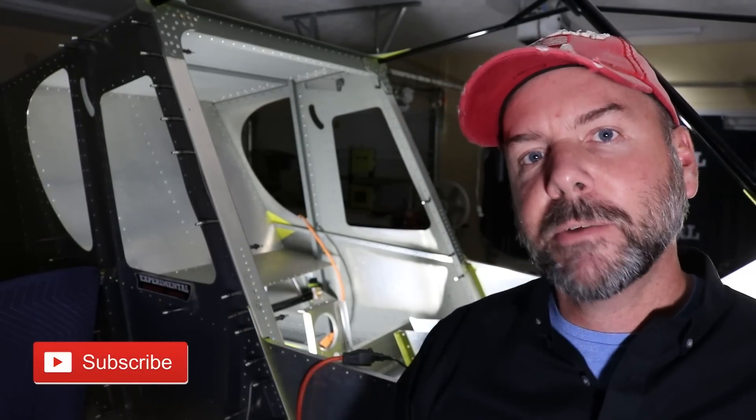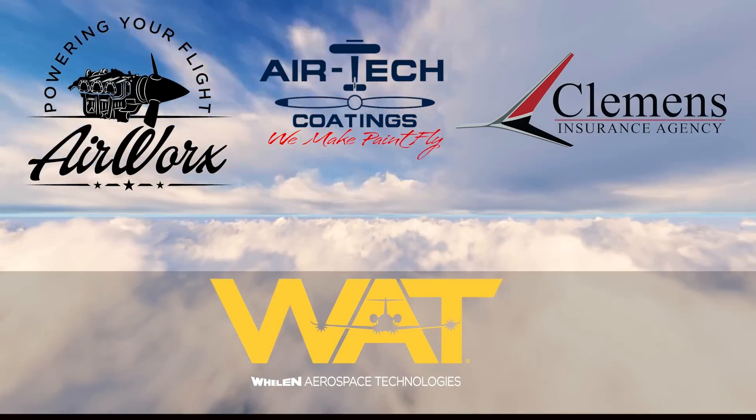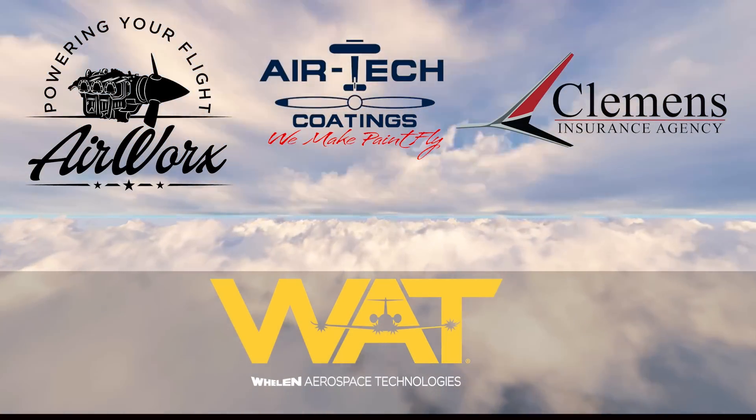Let me take just a moment here to thank our sponsors that make all this possible: great companies like AirWorks, Airtek Coatings, Clemens Insurance Agency, and Whelan Aerospace Technologies. Take a moment after this video to say hello to all of them, and remember to check out the affiliate links in the description below. And remember, just build it. Let's get back to it.